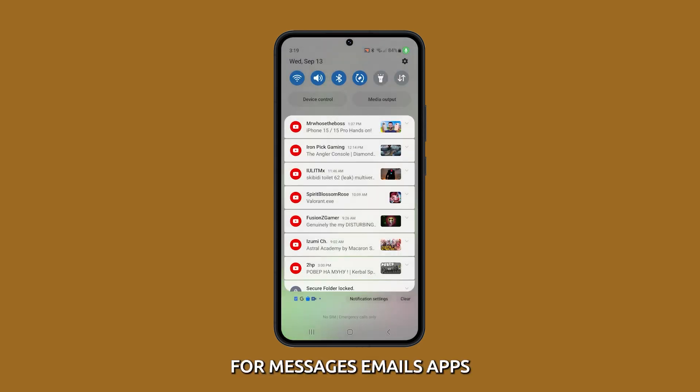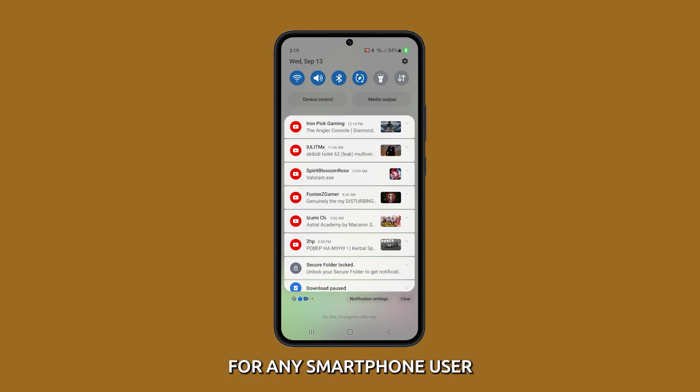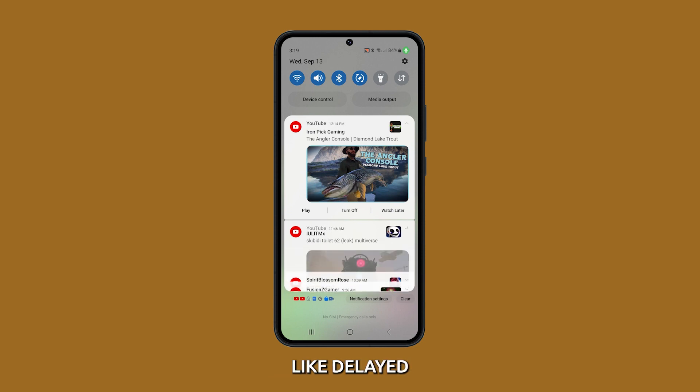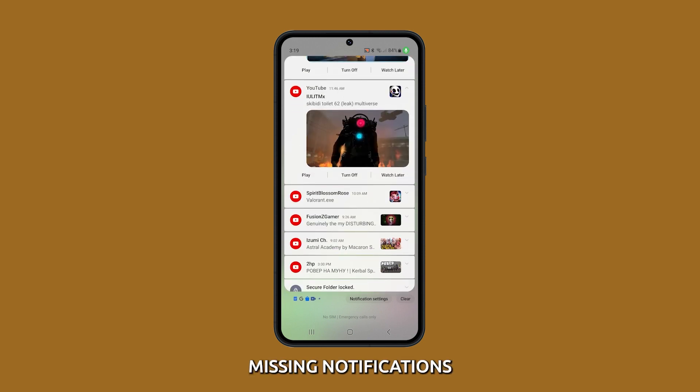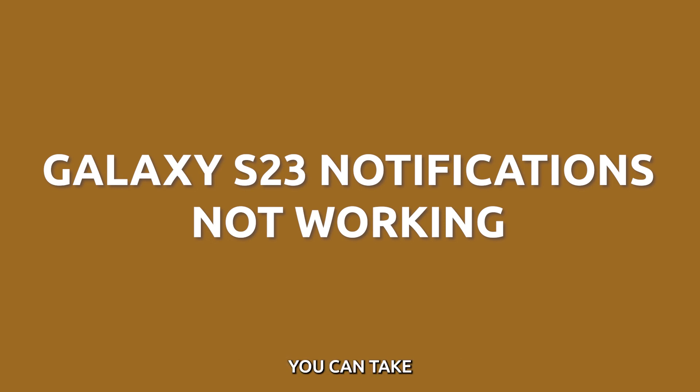Getting notifications for messages, emails, apps and services is essential functionality for any smartphone user. But Galaxy S23 owners may encounter issues like delayed notifications, missing notifications, or notification sounds and vibrations not working. Thankfully, there are troubleshooting steps you can take to get notifications working properly again.